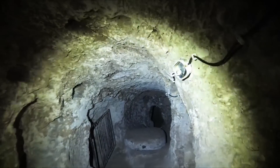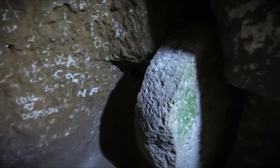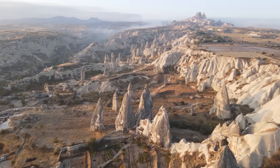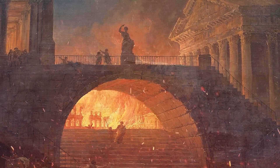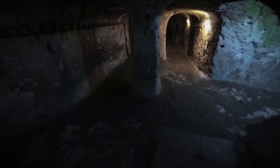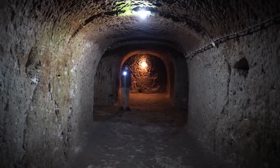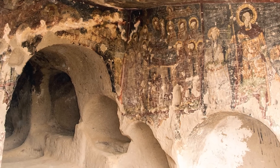Derinkuyu is a hidden gem that tells a tale of human resilience, architectural mastery, and the intricate history of Anatolia. This ancient underground city, a sanctuary carved from the earth, speaks volumes about the lengths to which people will go to protect their beliefs, their culture, and their way of life. Imagine a time between the 1st and 3rd centuries AD when early Christians, facing relentless persecution from the Roman Empire, sought refuge beneath the earth's surface. Within this subterranean haven, they carved out chapels and churches, adorning them with frescoes depicting scenes from the Bible and Christian iconography — creating a space not just about survival, but about preserving their spiritual and cultural identity.